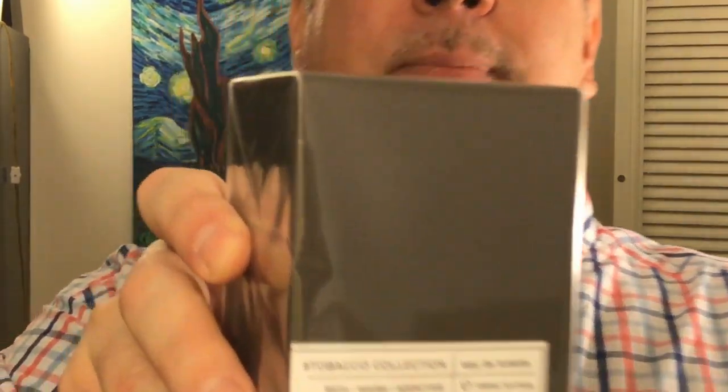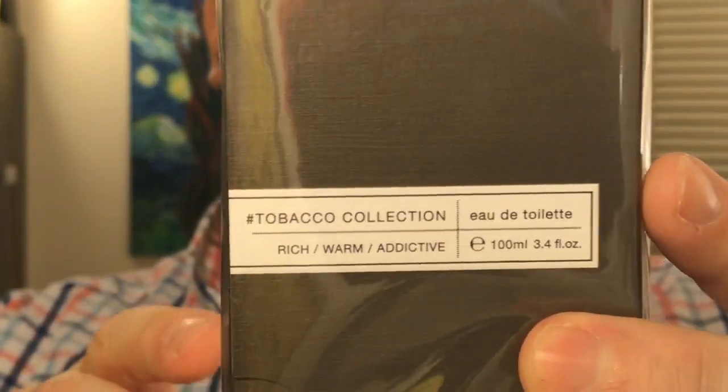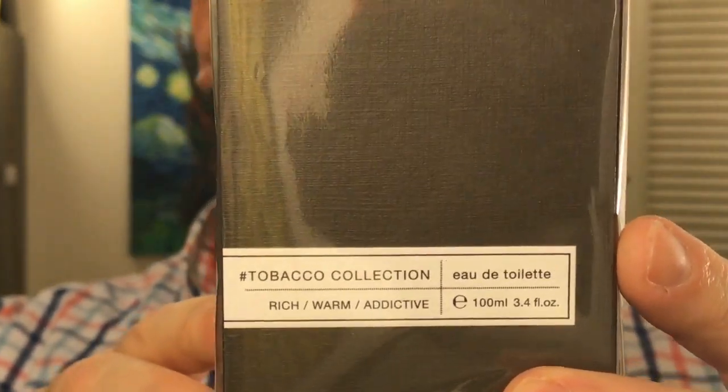Luckily, there's one about an hour and a half away from me in a nice mall that I frequent, which has Saks, Nordstrom, and other nice places to sniff. So this is basically going to be an unboxing and first impressions type video. Let's go to the box here, and I'm going to read a little bit on the back because there is a little paragraph.